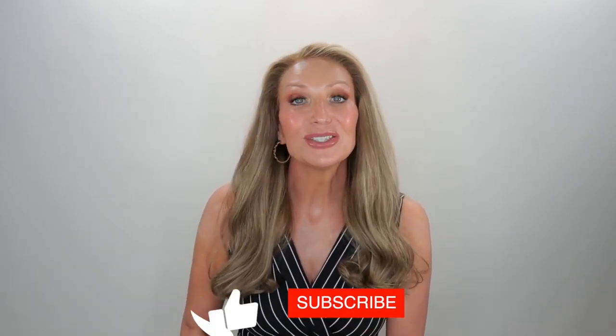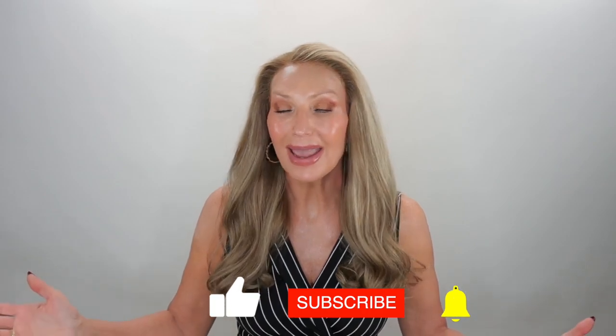Thank you guys so much for joining me today. If you are interested in this wig or another wig at WigShe, you can use my code KIM10 and save 10% off your order. Thank you guys so much for being with me today. Be sure to subscribe, share, like, and comment to help support my little channel. And if you're on Instagram or Facebook, you can find me there at Let's Talk With Kim. I'll be showing y'all some more hair — I love this one!